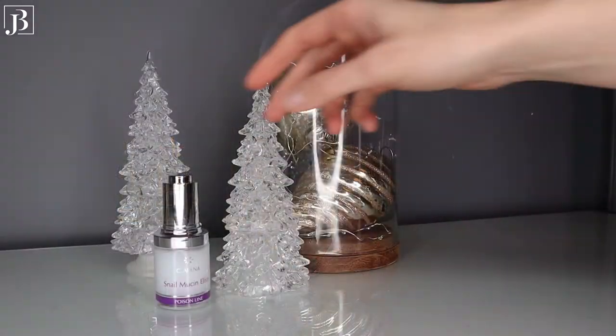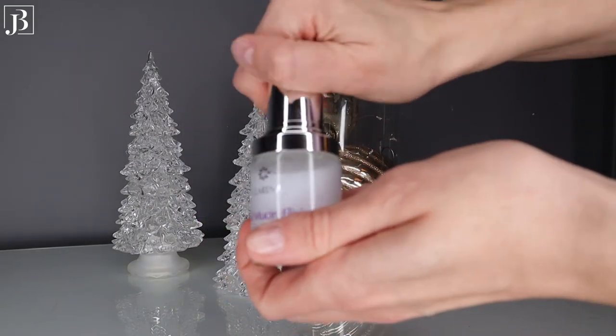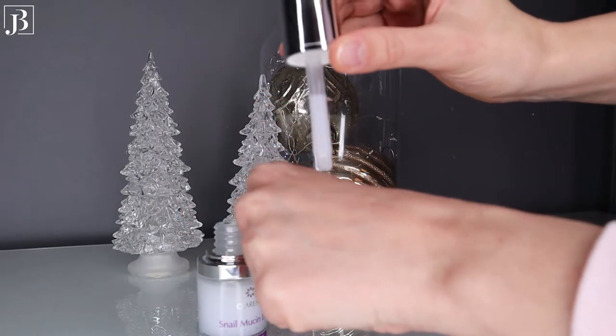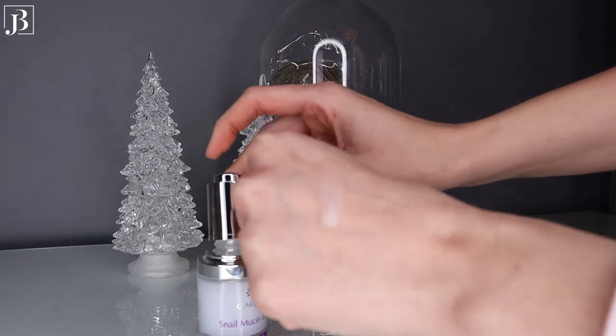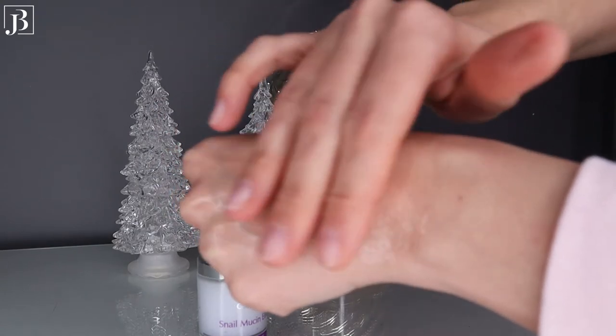My first favourite serum of 2020 must be the Clarina Snail Muting Elixir. I love this serum because it really soothes your skin and gives you hydration. Whenever my skin feels irritated, inflamed or dehydrated, this serum is always a good option. It consists of Snail Muting Extract and Polyhelixin PF, which has regenerating properties. It stimulates the synthesis of collagen and elastin, smooths out and rejuvenates the skin. It also contains Antileukin 6, an extract from golden algae which reduces redness and irritation.